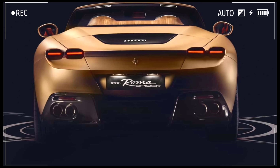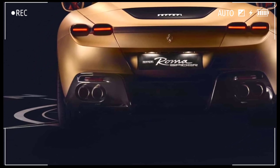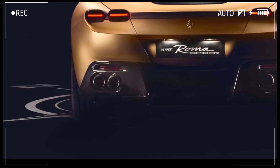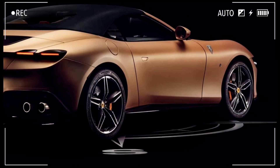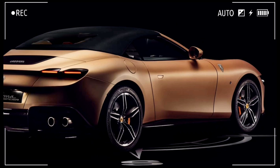This very special Roma won't be heading to a customer, at least not yet. The car will be displayed at a one-of-a-kind exhibition in the Enzo Ferrari Museum in Italy. We can only imagine how much it costs to create.